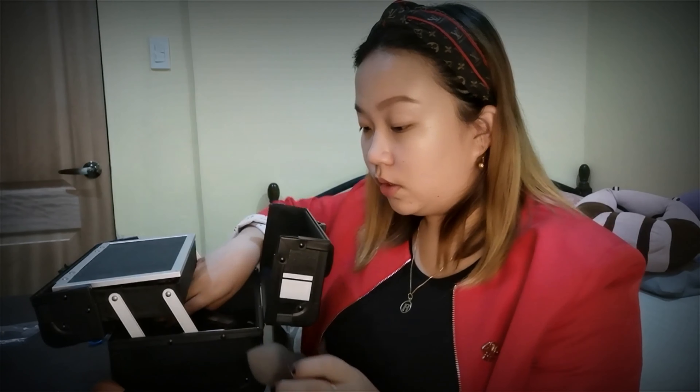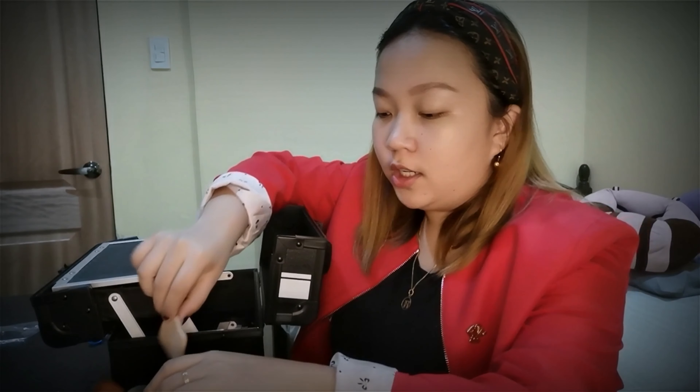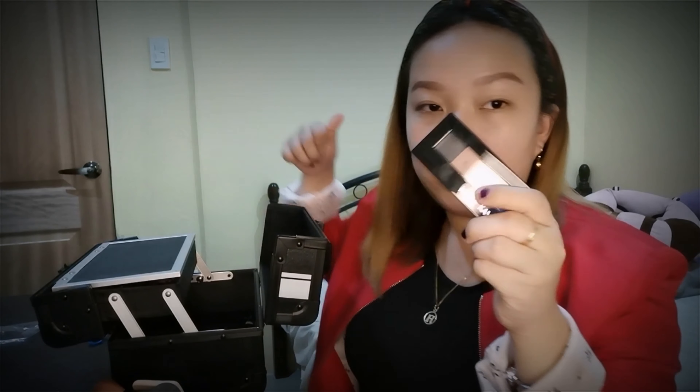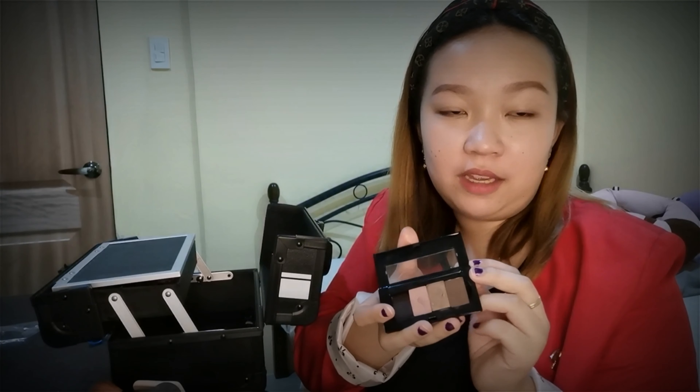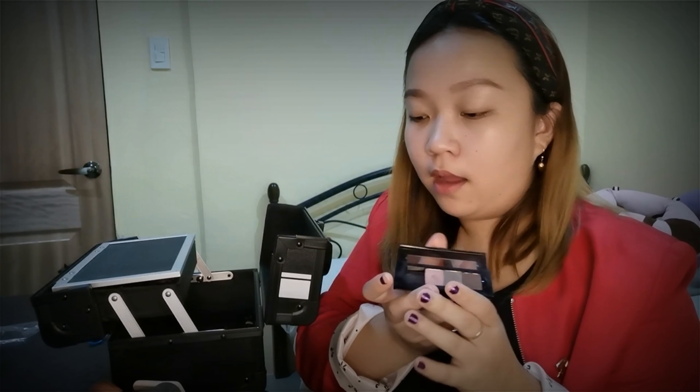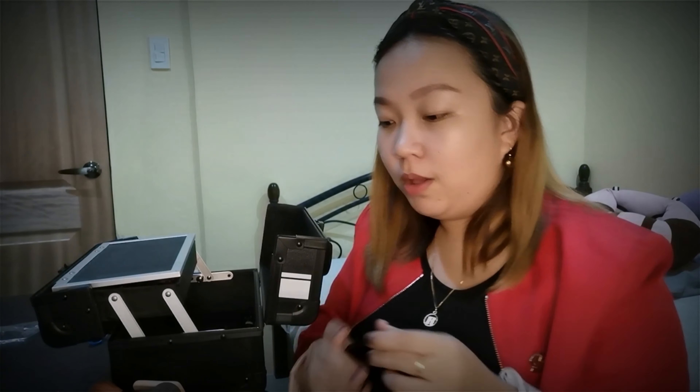Powder brush. Sponge. Cosmetic sponge for the lip press powder. And I have mini eyeshadow. Ako lang nag-viewed nito, binili ko yung ito. Then tiging isa po yung foundation. Yung ito, anong eyeshadow — individual din sya.